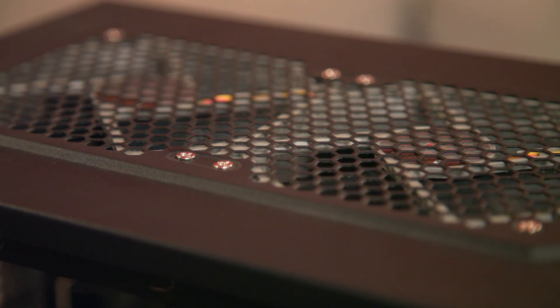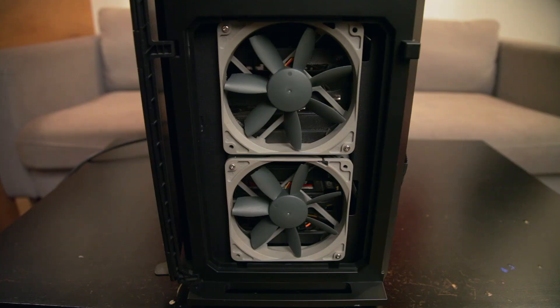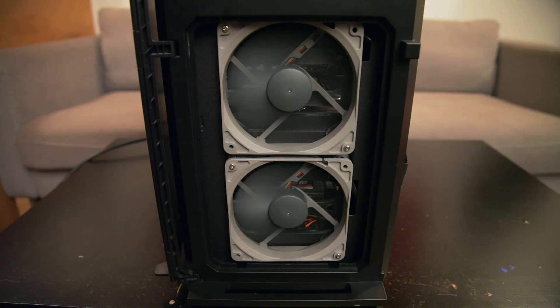Next is fans. For your case fans, you don't want static pressure optimized fans, as they're designed to push air through things and can be kind of loud because of that. Noctua's Redux line of fans are low pressure, fairly inexpensive, and quiet — they make perfect case fans.